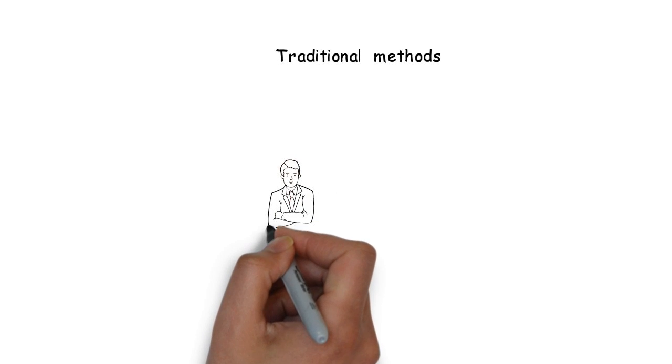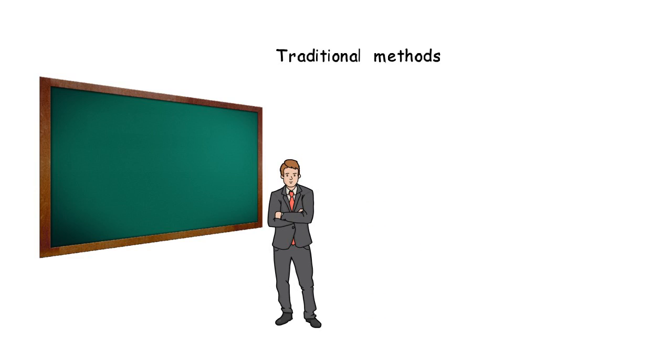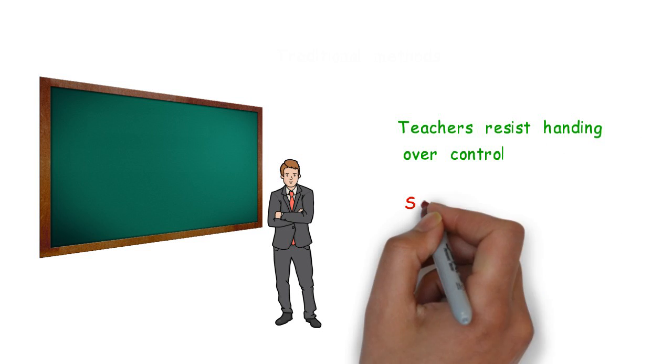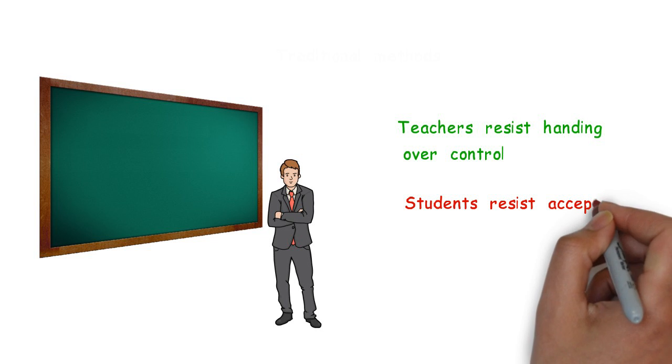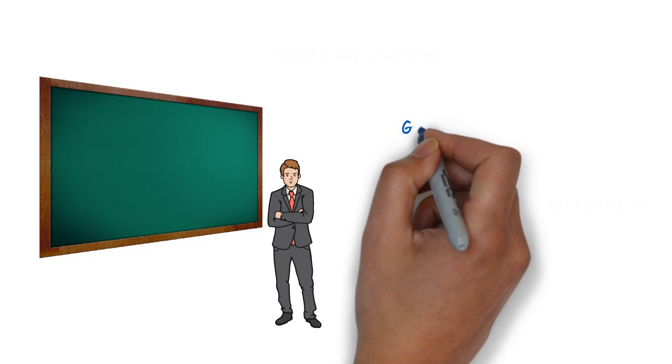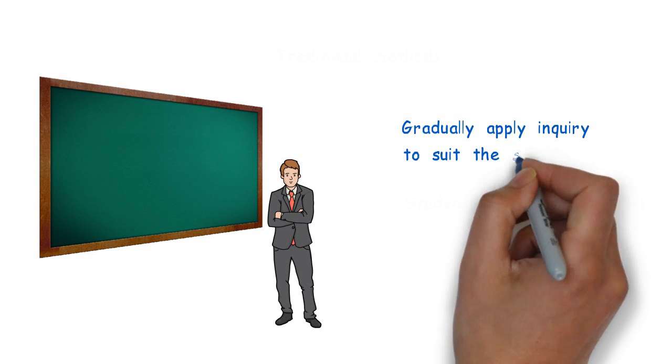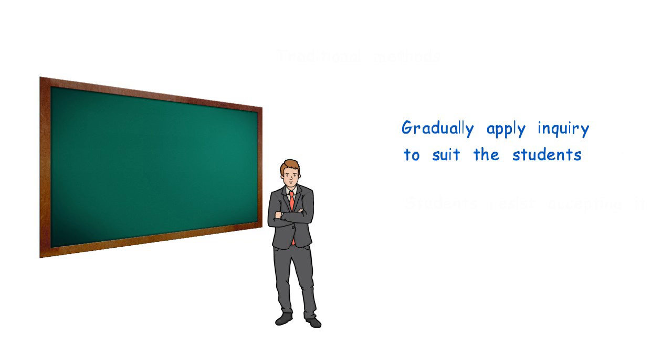Most teachers and students are used to traditional methods of learning, so starting out with RBL is a different experience. Some teachers resist handing over control, while some students resist accepting it. Ideally, teachers should gradually apply inquiry into their classroom to suit the needs and level of their students, and scaffolding allows teachers to adjust accordingly.